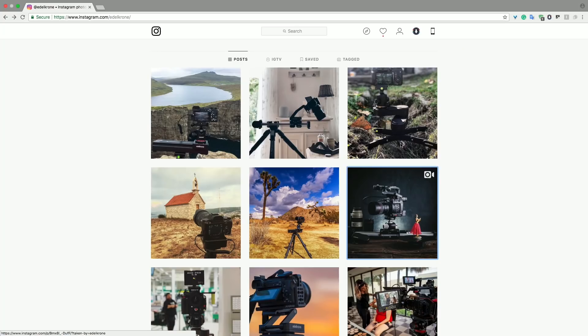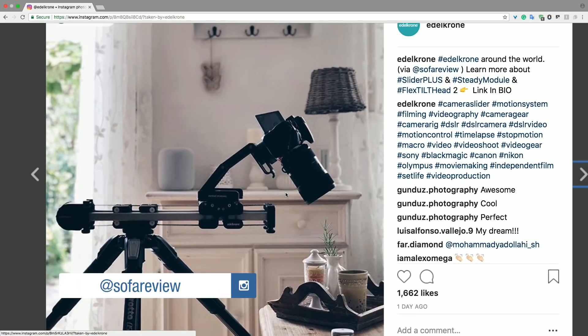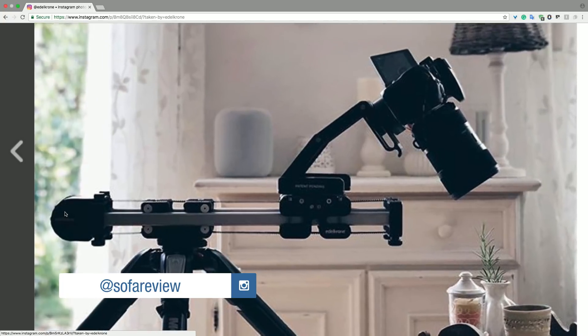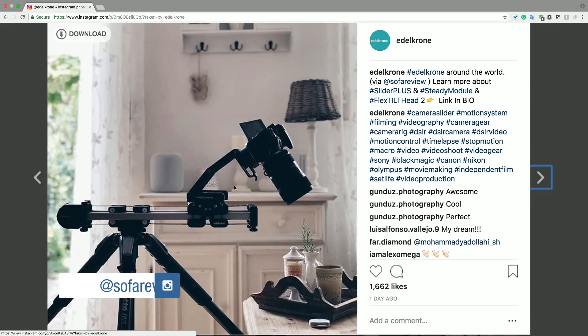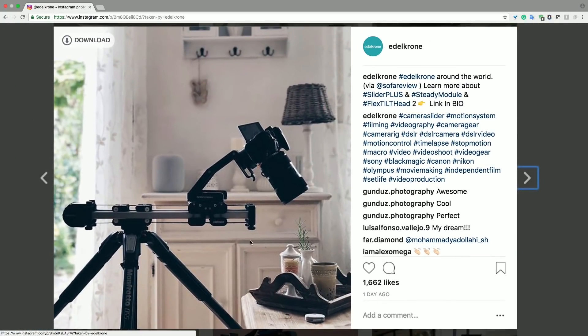Let's move to our Instagram account and check out the posts of this week. This one is from SofaReview. He is using the Slider Plus — it's a complete manual system with the Steady Module and Flex Tilt heads, which flex nicely for a longer lean-out range.